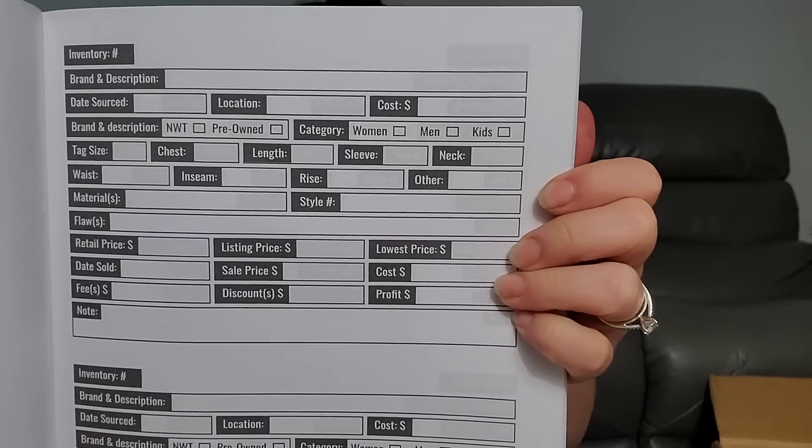I'm not sure if this is a gift or if this is part of the home stuff. It's a resellers inventory log book — that's different. Looks like it has brand, description, date sourced, location, retail price, listing price, lowest price. I've never seen something like that. Well, this is a neat thank you. I don't know if I'll be able to use it — I'm not like a crazy reseller — but still, that's pretty neat.